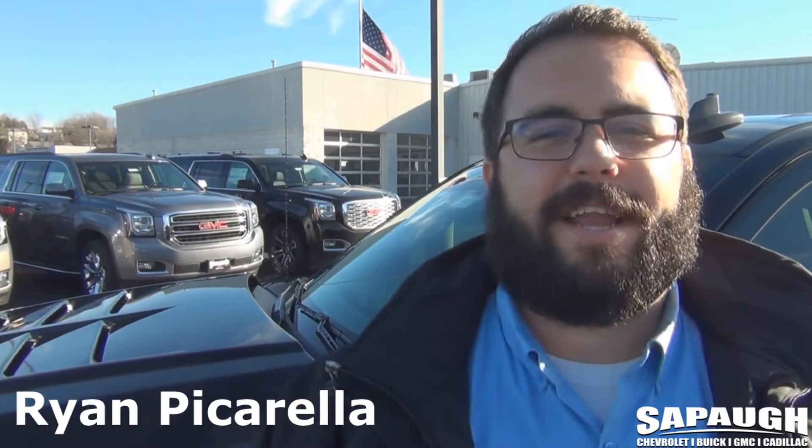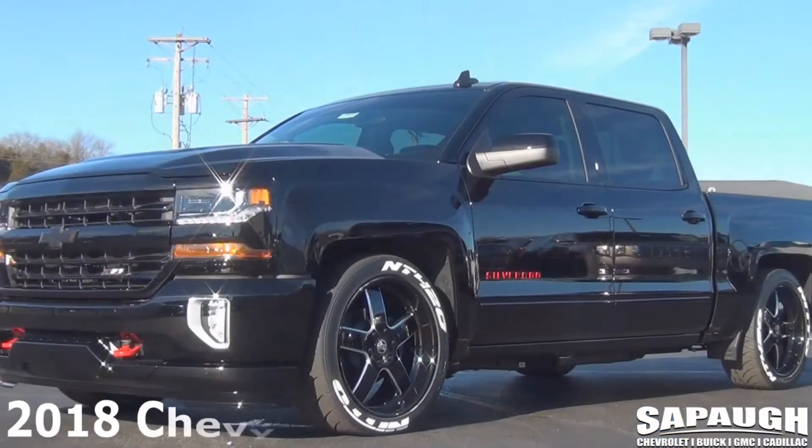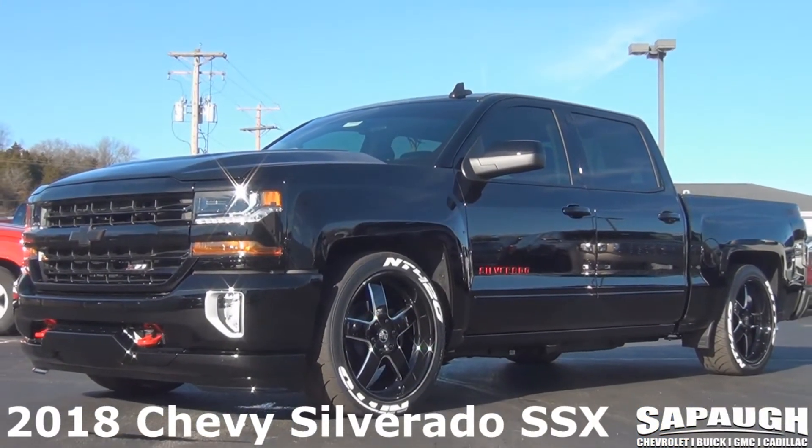Hey guys, it's Ryan Piccarella here at St. Paul Motors in Herculaneum, Missouri. We're back at it again with another custom truck — this time it's the SSX Silverado.